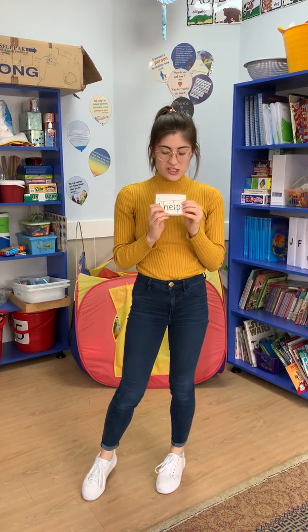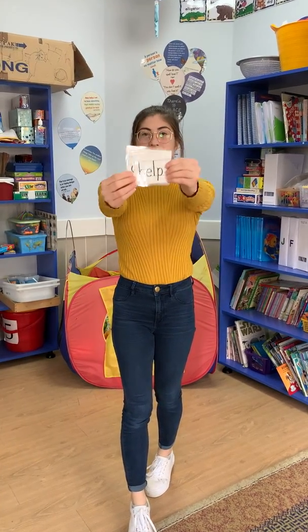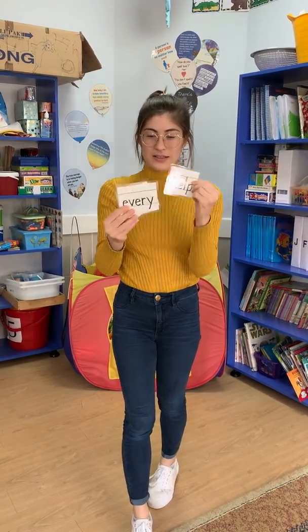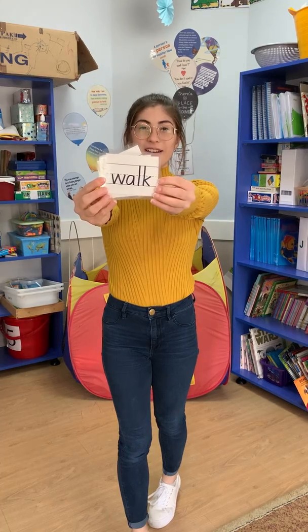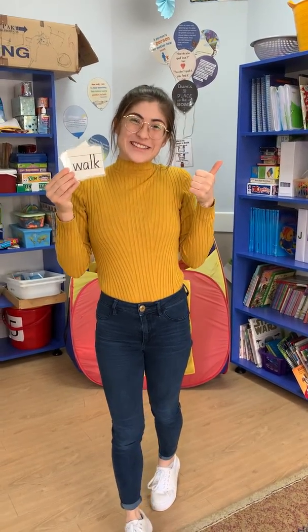Now you can choose which cheer to do for the other words too: help, every, and walk. Have fun practicing sight words!